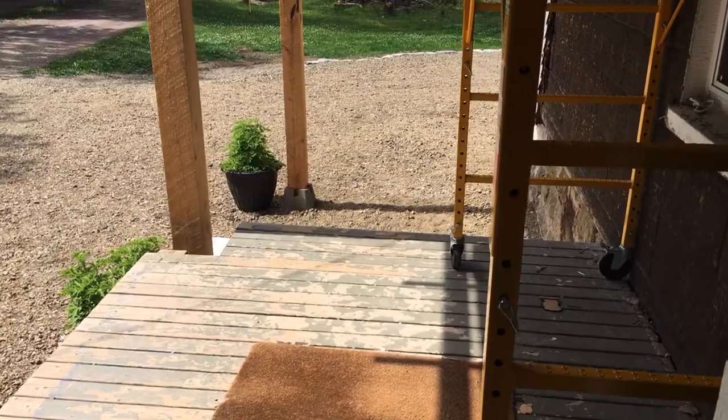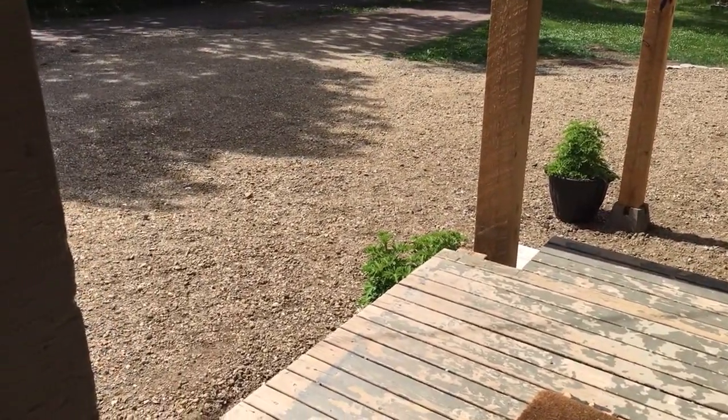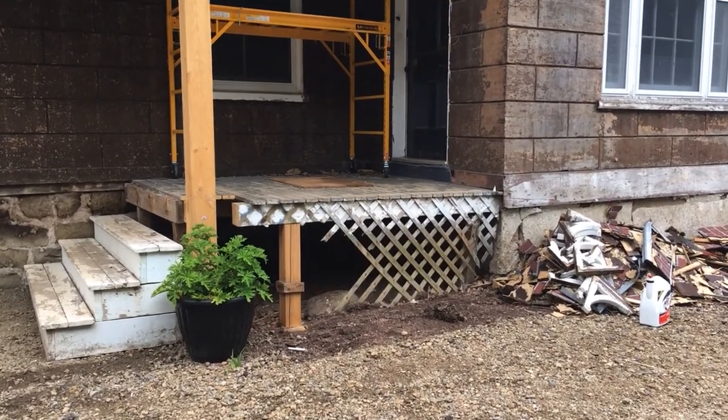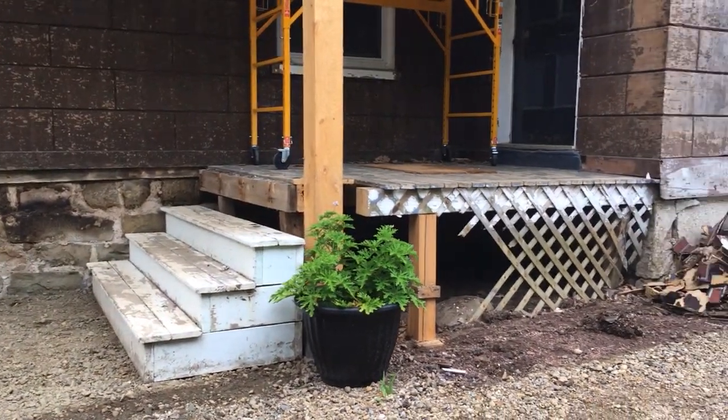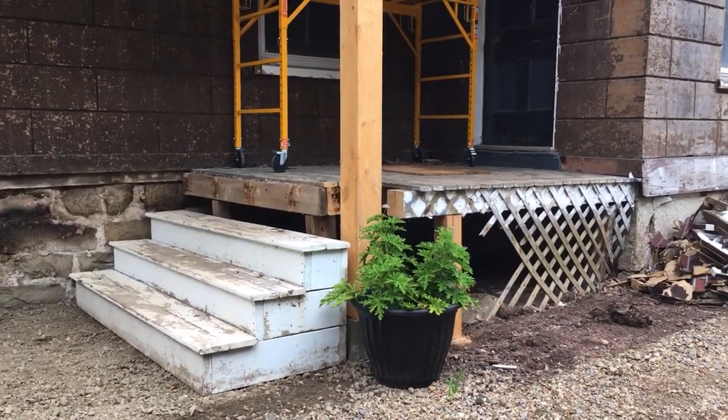One of the big debates we had about the front of the manor was where the steps should be. When you come out of the front door, we previously had the steps right on the front of the manor — you would come out and turn left to go down the steps. But we also wanted to play around with moving the steps to the other side, so we decided to take the steps that were originally at the front and move them to the side.